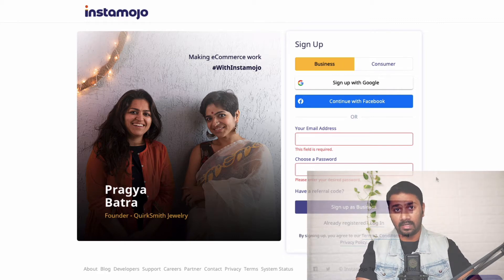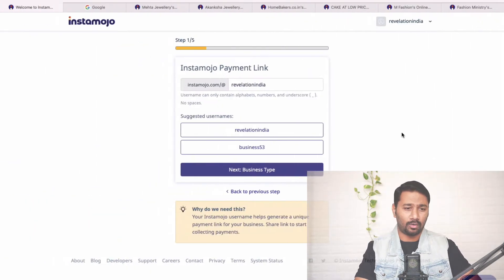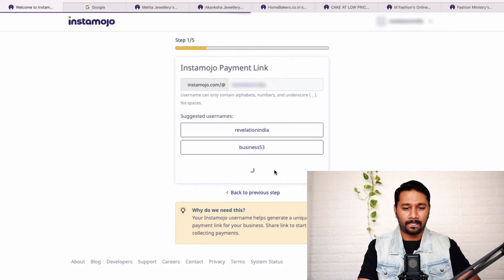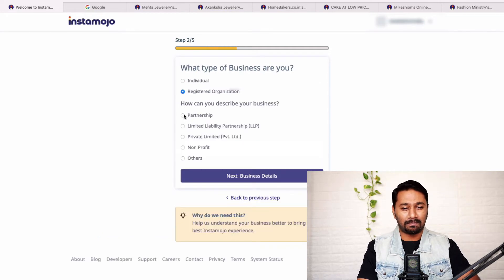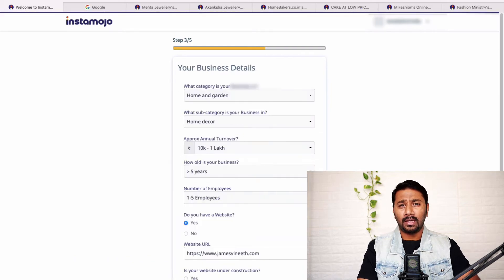I do have multiple Instamojo accounts, but I've created another one just to explain this video. As you fill in your details, you'll reach a five-step process. Step one: choose your store name — instamojo.com/at/your-store-name. Then click on your business type — whether you're an individual, registered organization, partnership, or private limited. It's all online; you don't have to go anywhere.